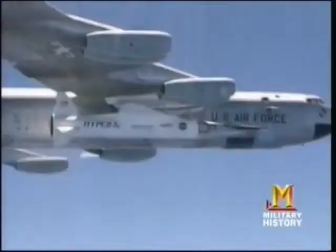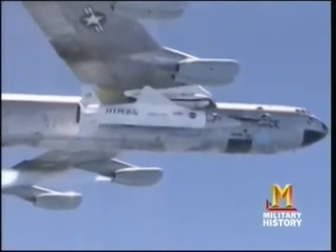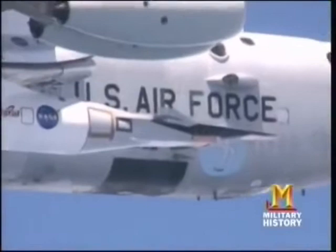Some experts believe the scramjet could usher in a whole new era in aviation. We entered the 19th century moving at six miles per hour — the speed of an animal-drawn vehicle. We entered the 20th century at 60 miles per hour, the speed of a steam locomotive. We entered the 21st century at 600 miles per hour, the speed of an intercontinental jet airliner. Plotted on a semi-logarithmic scale, this indicates we may well enter the next century at 6,000 miles an hour — precisely where the X-43 is pointing us.